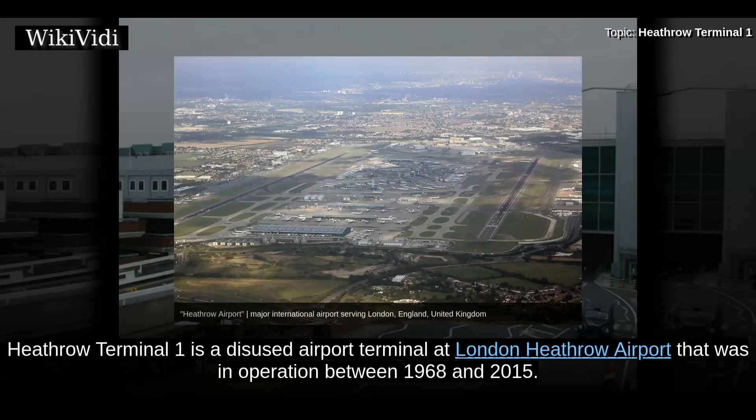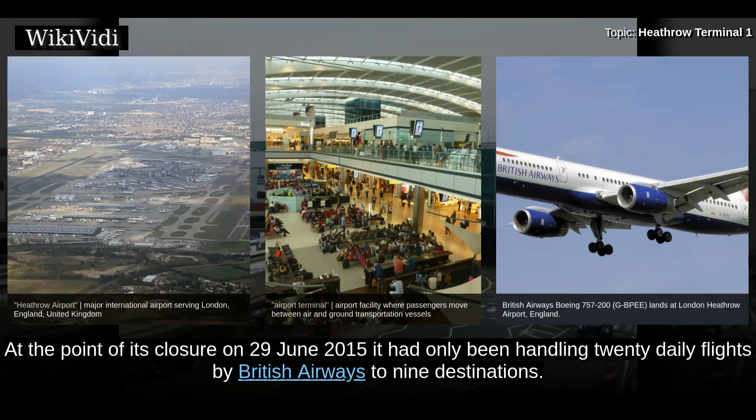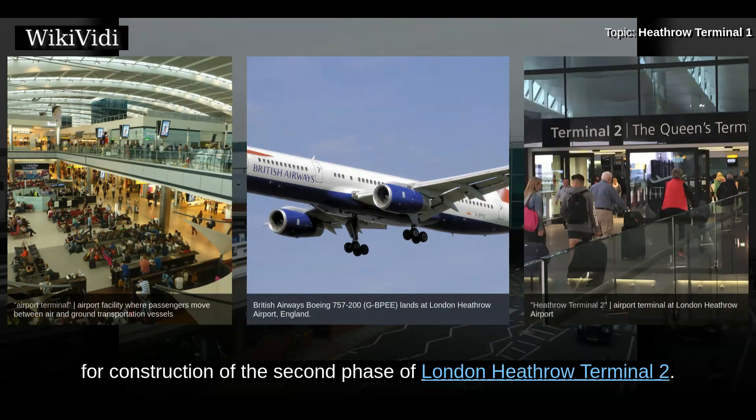Heathrow Terminal 1 is a disused airport terminal at London Heathrow Airport that was in operation between 1968 and 2015. When it was officially opened by Queen Elizabeth II in April 1969, it was the largest new airport terminal in Western Europe. At the point of its closure on 29 June 2015, it had only been handling 20 daily flights by British Airways to 9 destinations. In May 2017, the entire contents of the terminal was put up for auction. The footprint of Terminal 1 was planned to be used for construction of the second phase of London Heathrow Terminal 2.